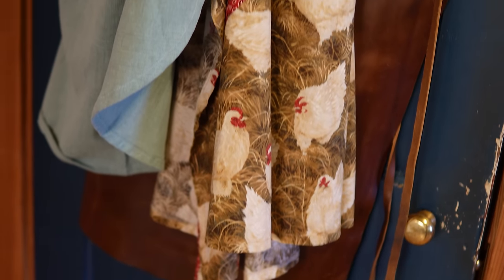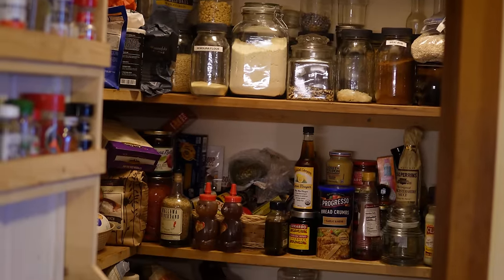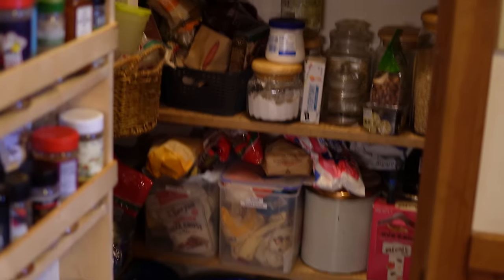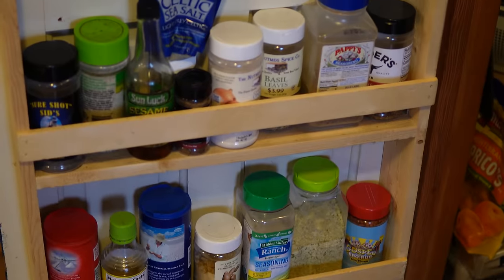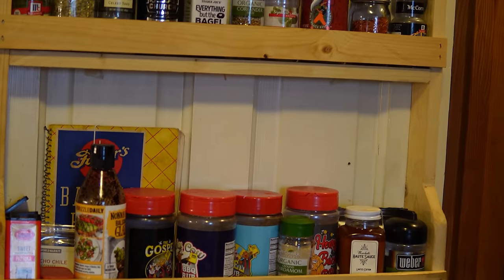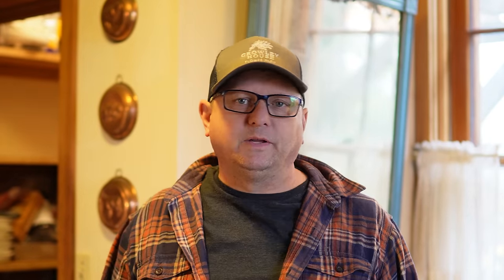We're starting a new year and we're going to do a pantry challenge — try to go to the grocery store as minimal as possible. We wanted to take an inventory of the pantry because it really needs reorganizing after the holidays. Stuff gets piled in and people get in a hurry, so you lose track of what's in there. We're going to pull everything out, reorganize it, see if there's anything that's no good, do a little purging, and get it all back together.